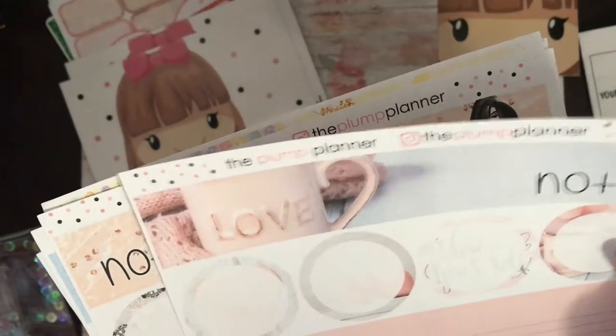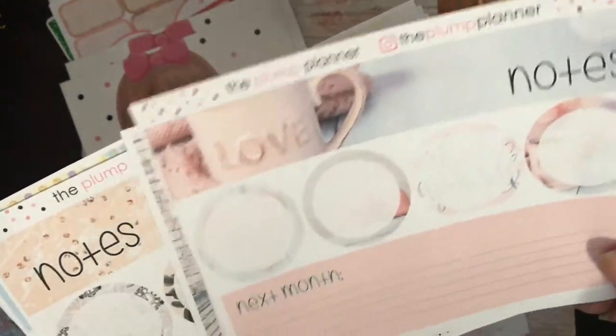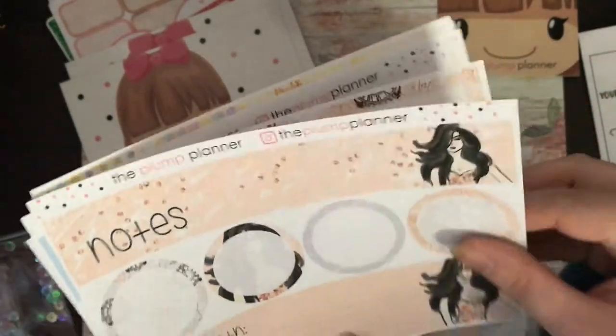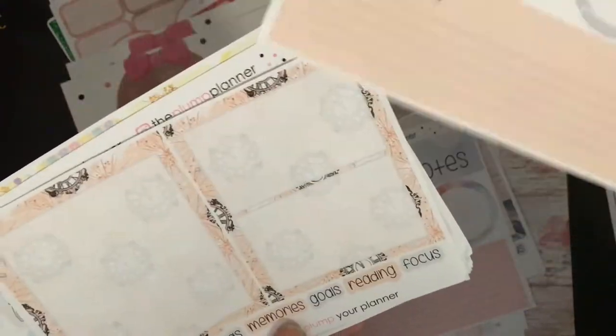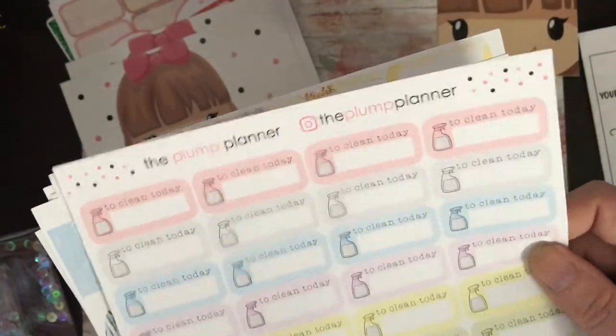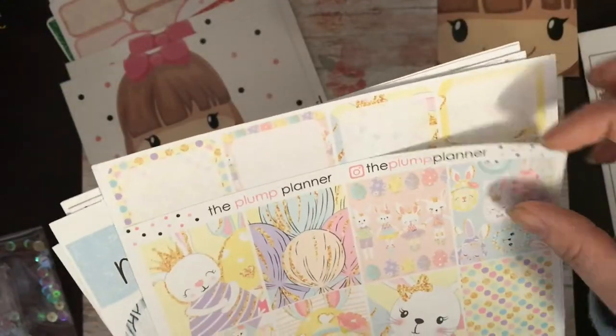This is the notes page for the February monthly — I have the February monthly, which is why I ordered the notes section. This is the notes section for the January kit, which I also have. I ordered some to clean today because I do zone cleaning — I get two pages of them. I ordered her Easter kit.